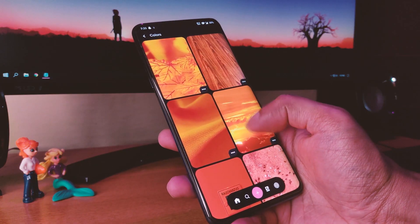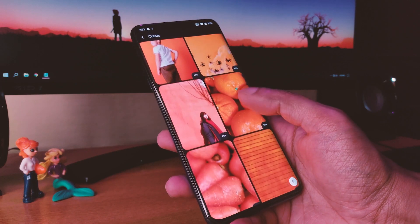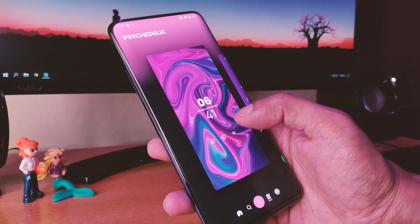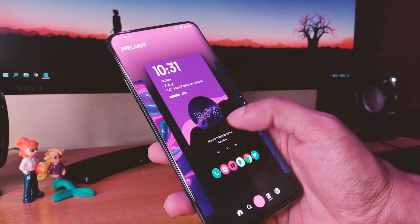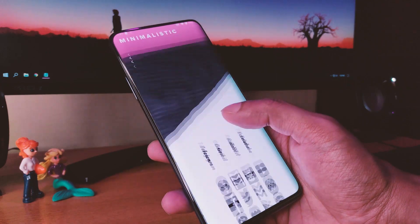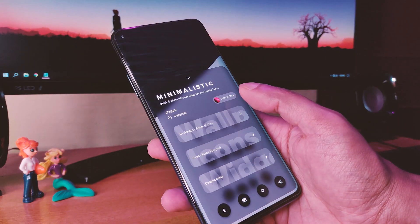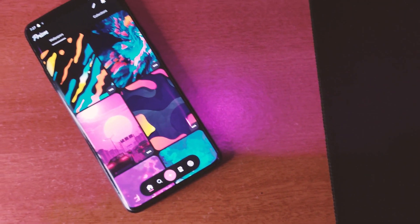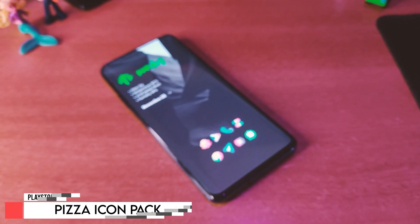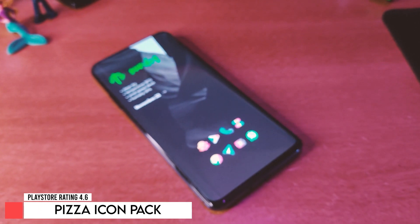Going into the next section, you can see setups made using these walls, which is very unique. You also get all the information about these setups as well. So this is a very unique wallpaper app that you should definitely check out.